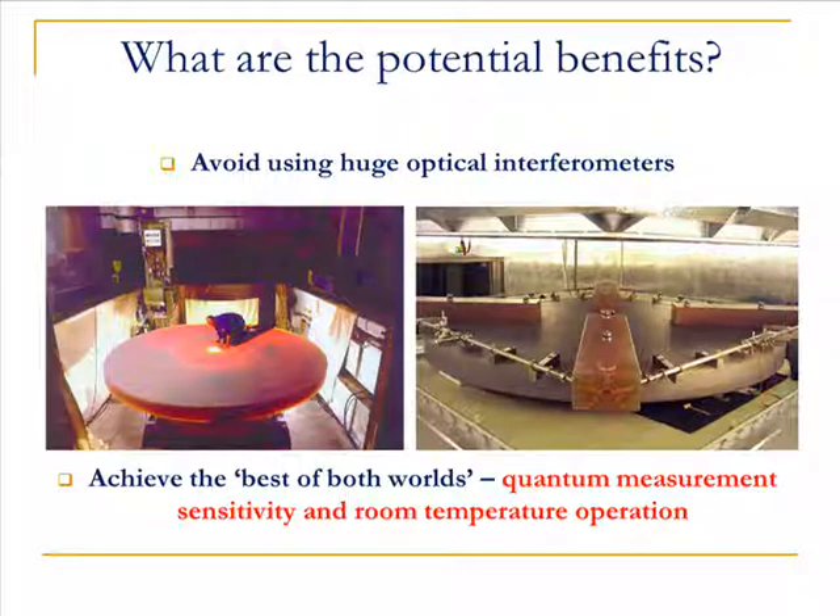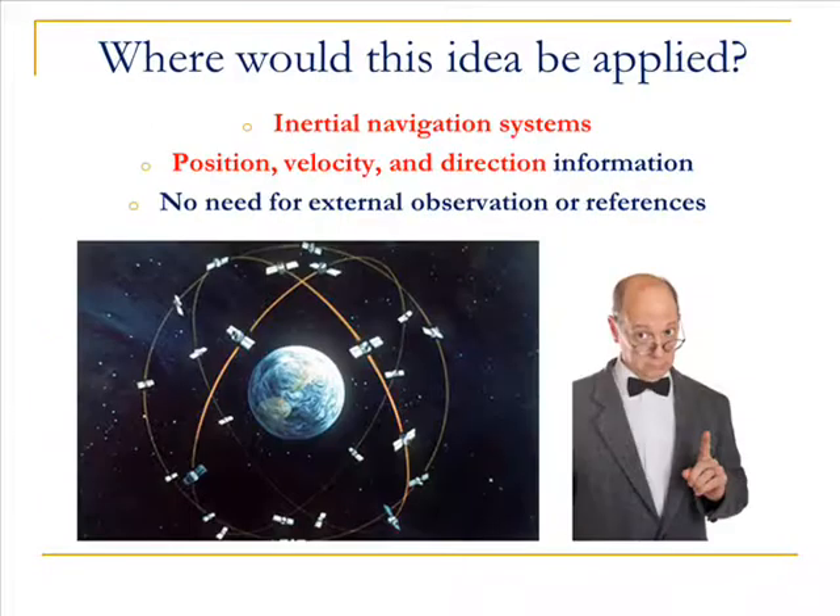As a consequence, we can develop a microchip that maintains the sensitivity of an atomic interferometer and the room temperature operation of an optical interferometer, while avoiding larger configurations.